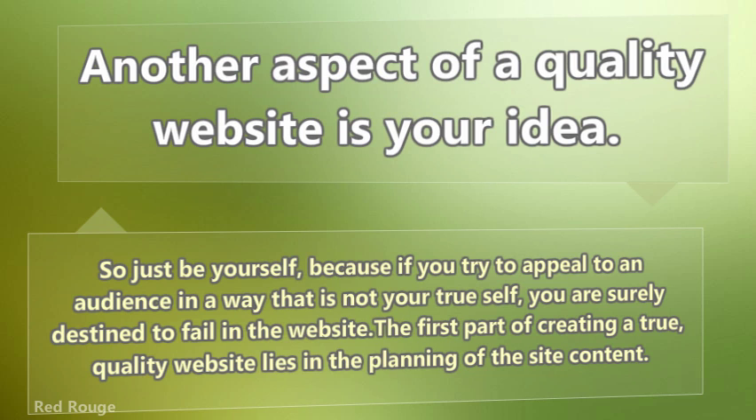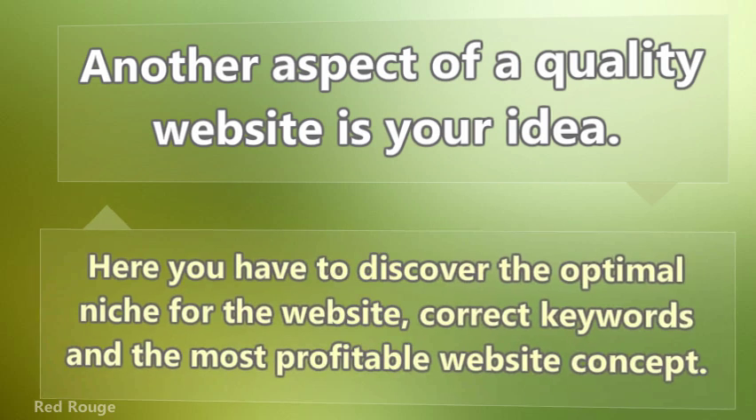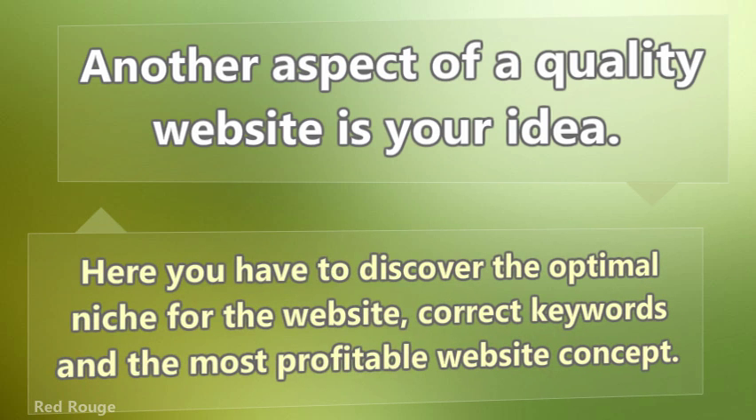The first part of creating a true quality website lies in the planning of the site content. Here you have to discover the optimal niche for the website, the correct keywords, and the most profitable website concept.